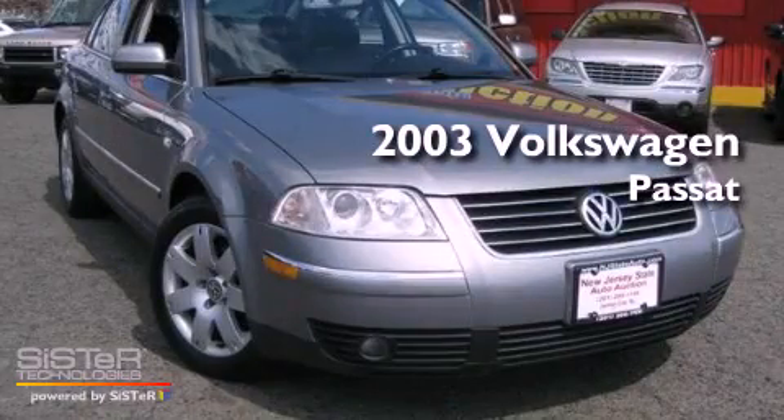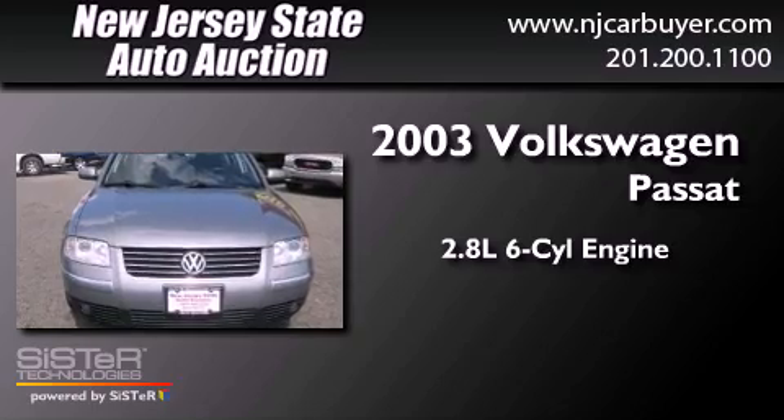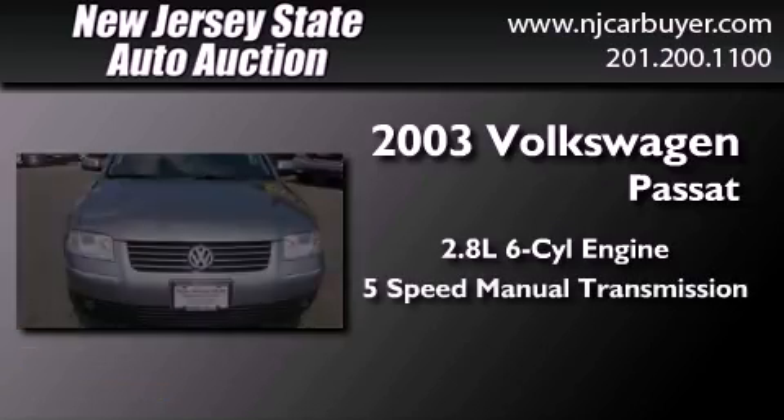This is a 2003 Volkswagen Passat. It features a 2.8 liter 6-cylinder engine and a 5-speed manual transmission.